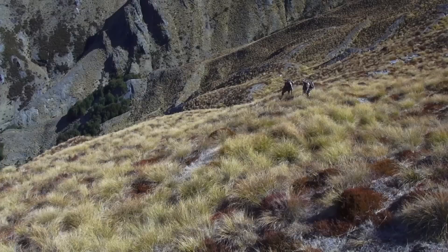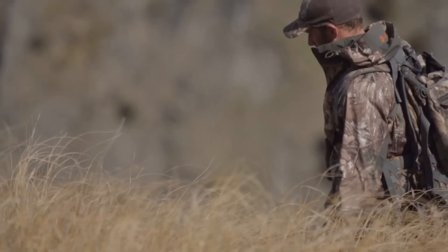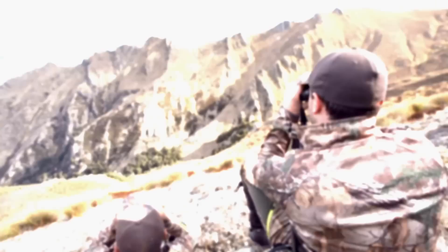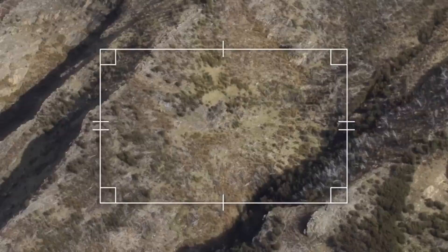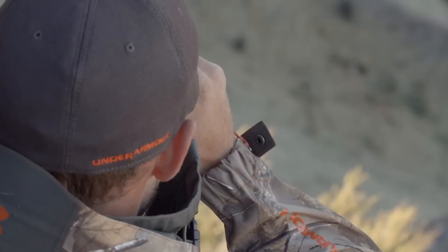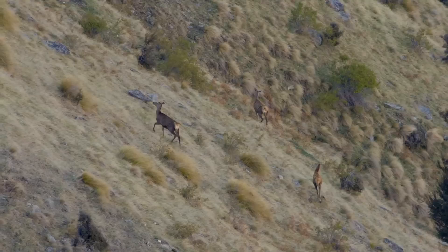Typically we'd expect to find game in the scrub and bluff country down here below us — it provides visual protection from the hunter as well as important protection from weather. So we're just going to come through here, sit down on the end of a spur and see if we can glass some game. Three deer feeding on that face — about four there. The chamois is still down there on that little bony face, at 581. Deer are cagey — I think we'll push on.